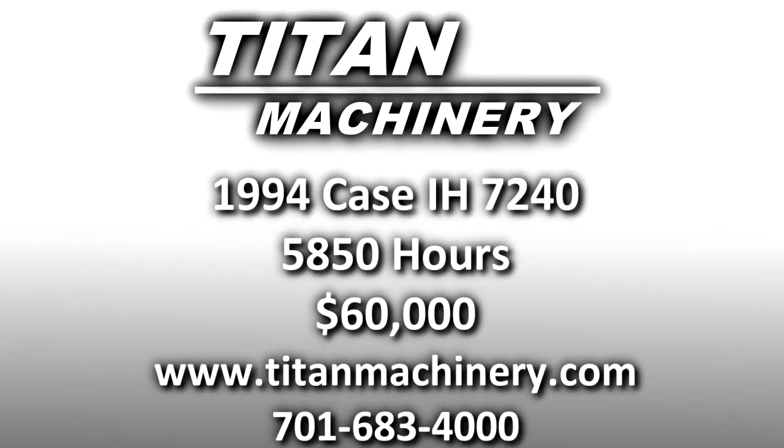If you are interested in this piece of equipment or another piece of equipment, contact our sales department at 783-4000 or visit us online at TitanMachinery.com. Thank you.